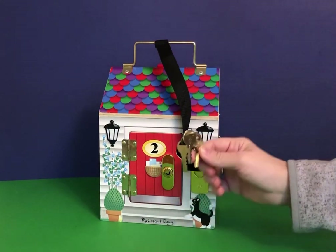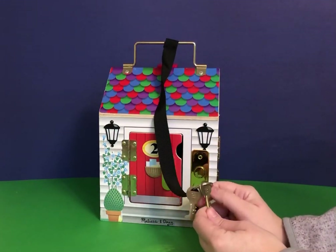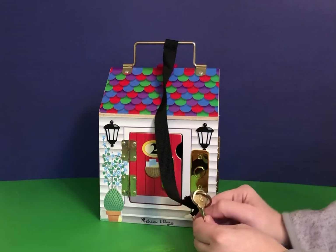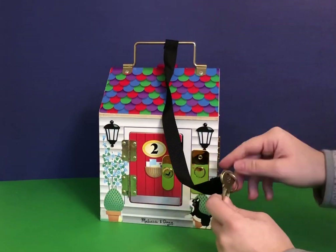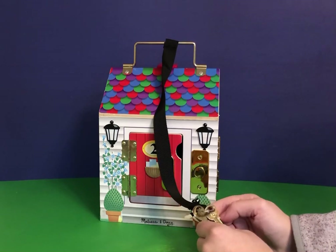Each key is on a great string so you don't lose keys, and each key has the number that matches with the house. If you wanted to get this for a younger child, what I would do is take a sharpie and trace the number in the color of the house. So if this is number two and the door is red, I would do it with a red sharpie so it's not as hard for them.